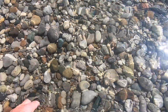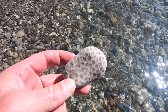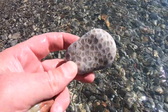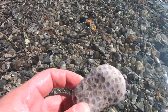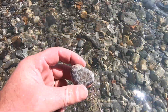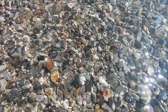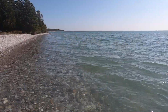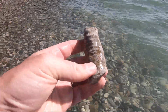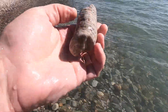There's a petoskey stone. If you're new here, this is the state stone of Michigan — it's a fossilized coral called Hexagonaria, about 350 or 360 million years old. There's a lot of it on this beach. They polish up really nicely. It's a very soft stone. Found another big horn coral — kind of cool.